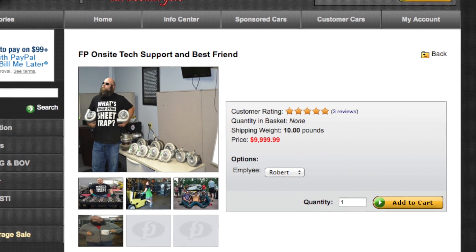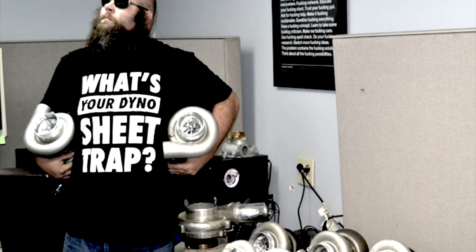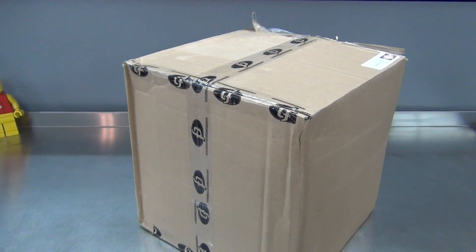They even offer their industry-leading on-site tech support and best friend service. It's not cheap, but where else can you get this? Is it a coincidence that they posted this on April 1st? So what did they recommend for my Galant? Let's see what's in the box!